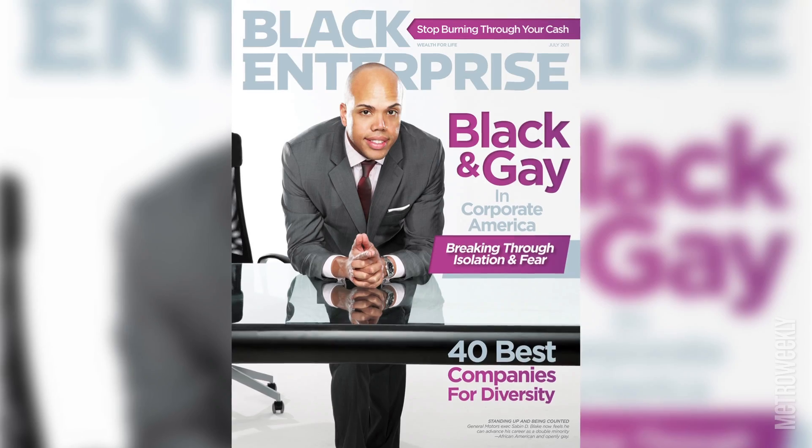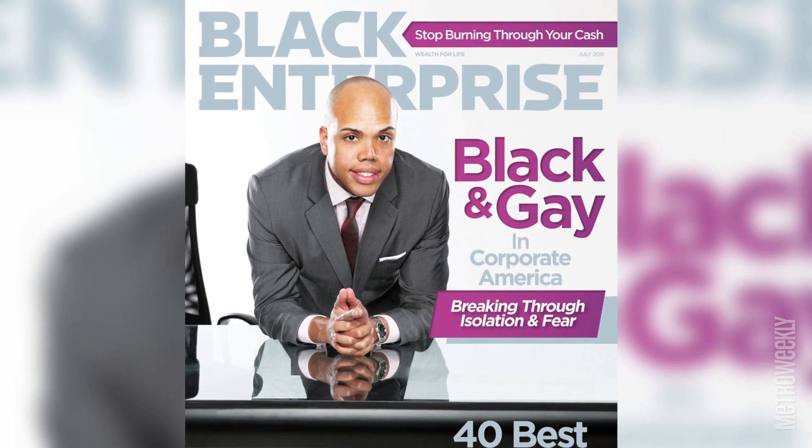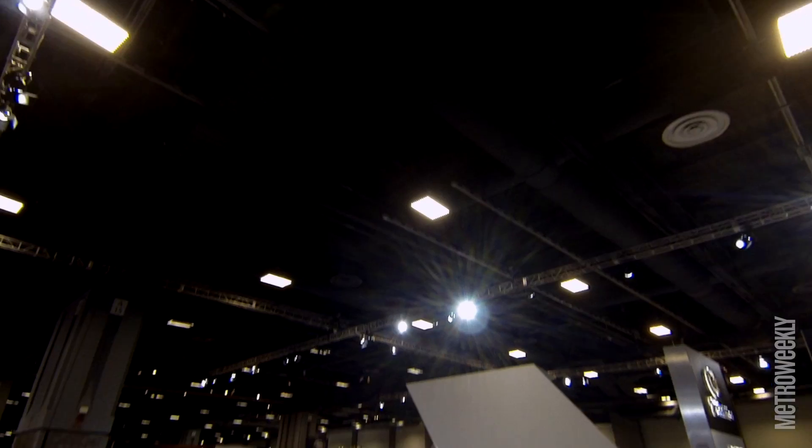When you come out in a very public way — on the cover of a national magazine — you're all in. You don't know how people are going to react, but it's been overwhelmingly positive, so it's been a great experience and a wonderful time.